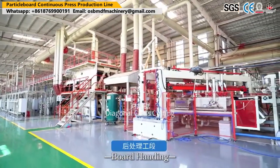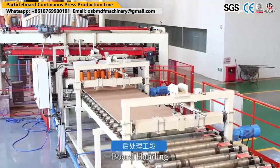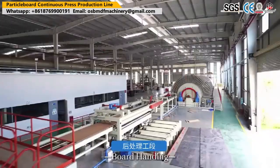By investing in these innovative machines, manufacturers can streamline their production processes, increase productivity, and deliver high-quality plywood products to meet the growing market demand.